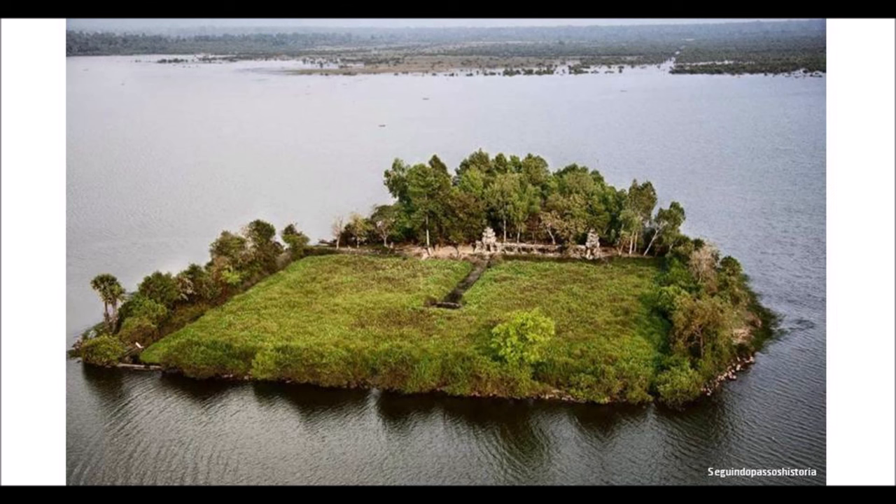This artificial square island in the artificial rectangular sea is about 150 meters by 150 meters. Academicians have yet to determine who created this, but they seem to like the idea that it represents the sea of creation in Hinduism.